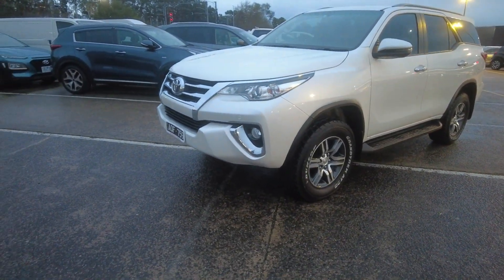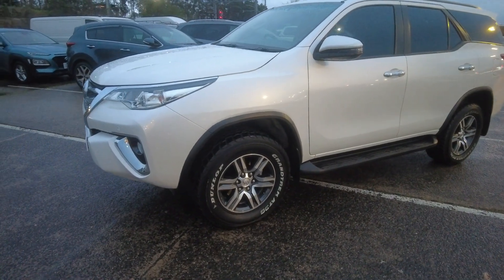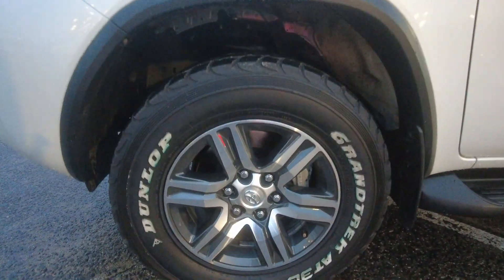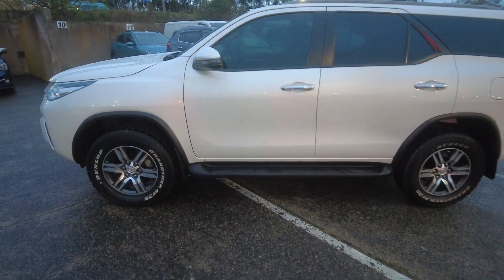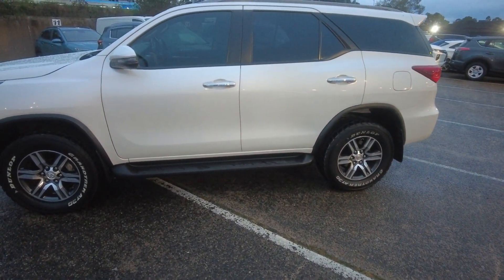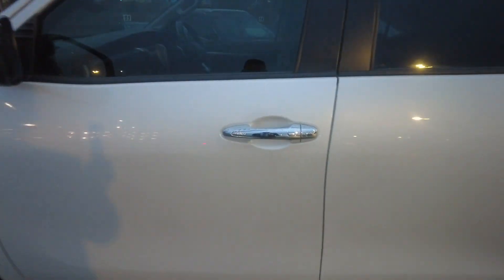It comes with Altairine tyres and factory fitted alloys with brand new Altairine tyres on them. This is how the car looks from the side profile — it looks very clean, very well maintained. The car has been tinted as well; it comes with street legal tint. It comes with chrome finish door handles and auto entry into the car, and it comes with power side mirrors.